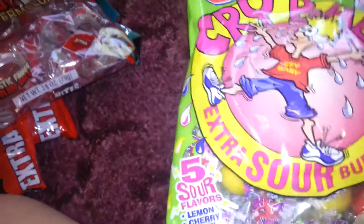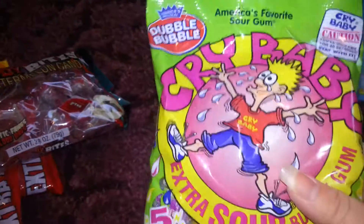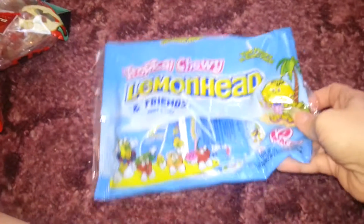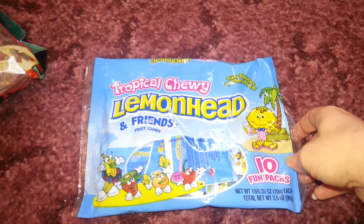And then I got some of these sour gum — five flavors. Not bad for a buck. Some Lemon Heads — who doesn't like Lemon Heads? I love them. Ten fun packs, there's ten in there. Ten for a dollar, not bad.